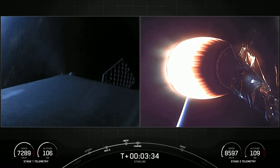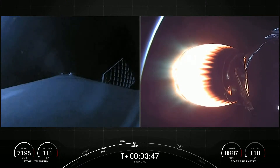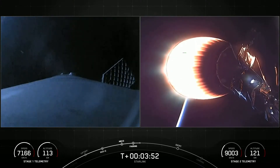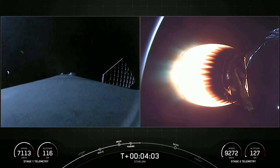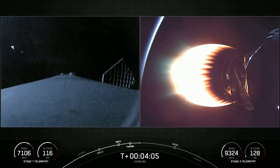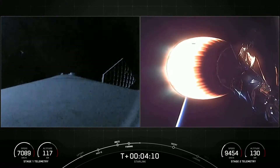We are going to attempt to recover those fairing halves using our recovery vessel, Bob, later on in the mission. The mission is going great. The left-hand side is a view from the top of our first stage looking downward. You can see little plumes of gas — that is nitrogen as part of our attitude control system to help orient the first stage booster as it makes its way back to attempt its ninth landing on our drone ship in the Atlantic Ocean. The right-hand side is a view of the second stage Merlin vacuum engine, the 48 Starlink satellites, and the two Black Sky satellites.